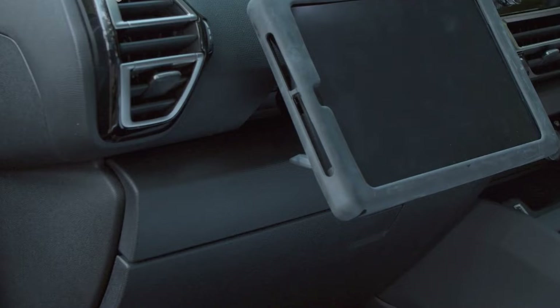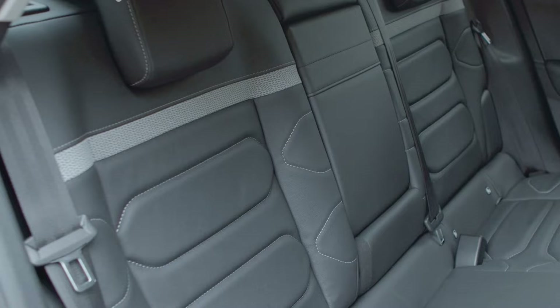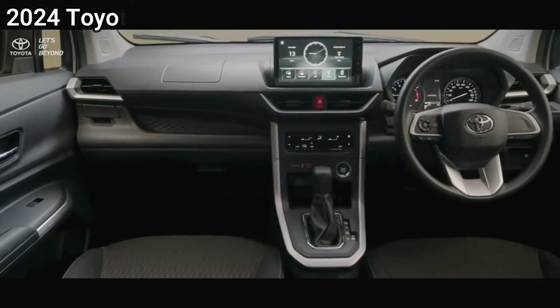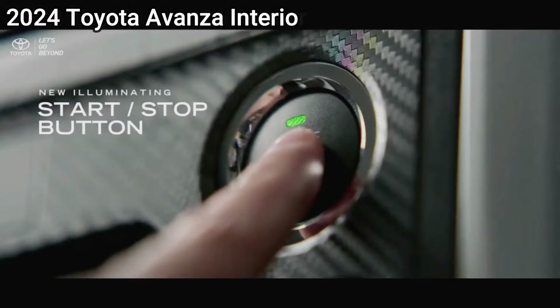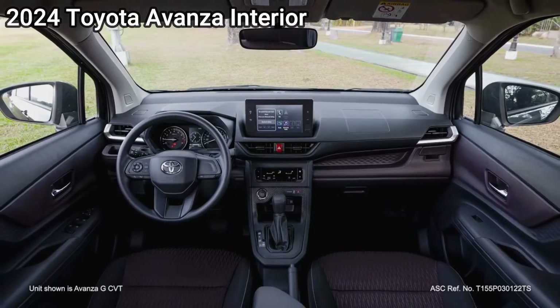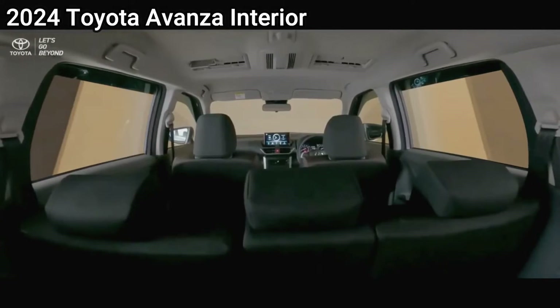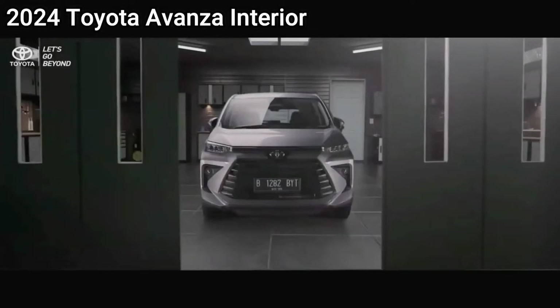You can get a normal Citroen C4 with a 3-cylinder petrol engine for not much more than £21,000. The cheapest eC4, however, costs just £31,995, or £37,195 if you want the bigger battery and e-motor combo, which only comes in top-spec trim. We do note, however, that the eC4X is identically priced.